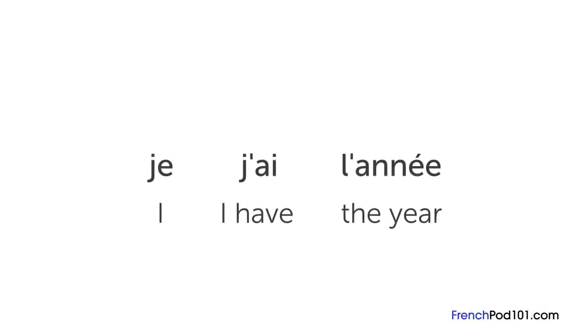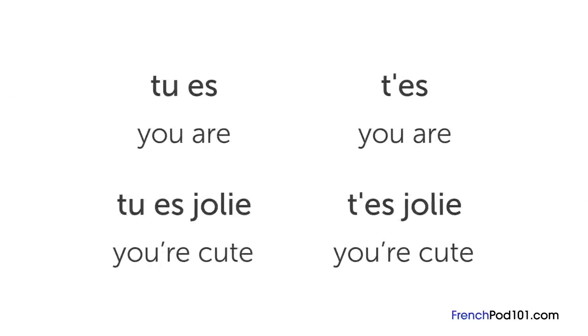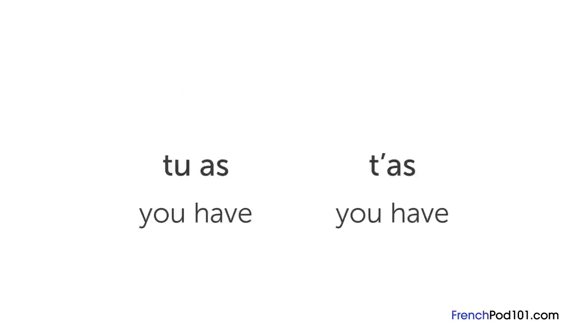Abbreviations are extremely common in spoken French. It goes beyond dropping the « e » of « je » in front of vowels such as « j'ai » which is "I have" or « l'année » which is "the year". Among the most common spoken abbreviations is « t'es » for « tu es » which means "you are". So instead of « tu es jolie » for "you're cute", you hear « t'es jolie ». Similarly, « tu as » is often shortened to « t'as ».